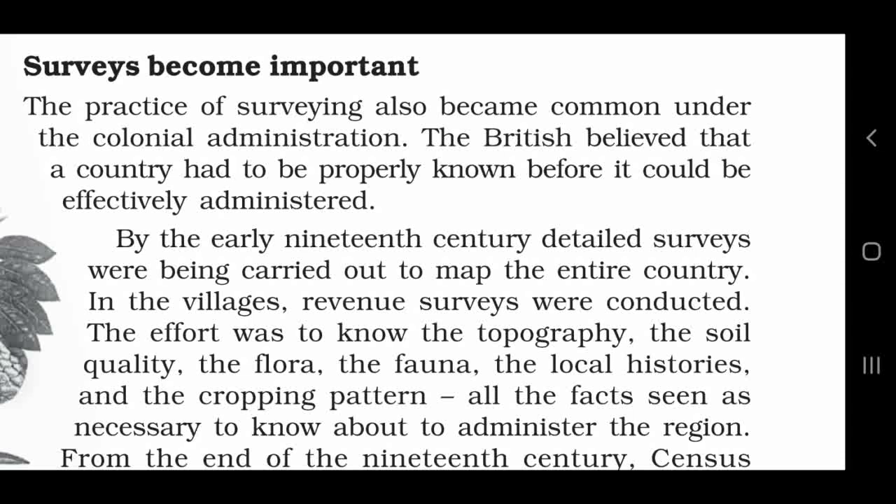Surveys become important. The practice of surveying also became common under the colonial administration. Upniveshik shashan ke doran sarvekshn karvane ka jo practice thi vo bhi common ho gayi thi. The British believed that a country had to be properly known before it could be effectively administered. By the early 19th century, detailed surveys were being carried out to map the entire country. 19th century ki shuruaat tak poore desh ka naqsha tiyaar karne ke liye bade bade surveys karvaye jaane lage.